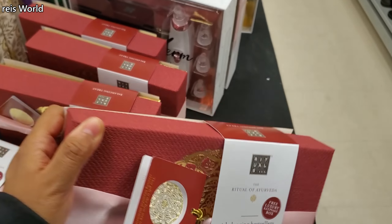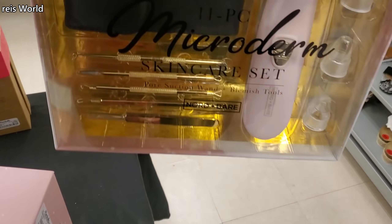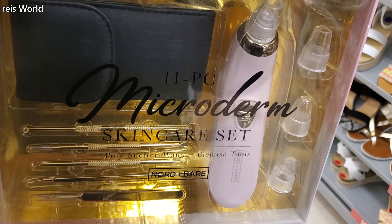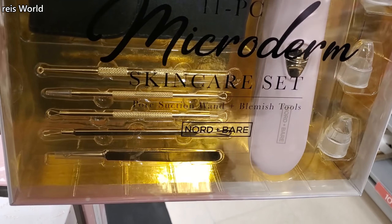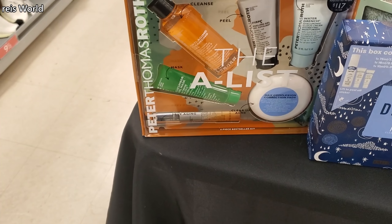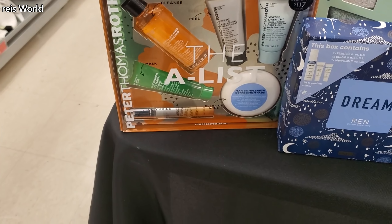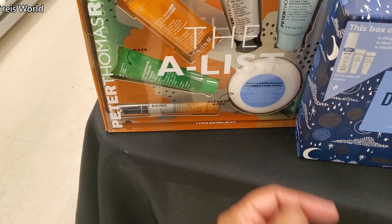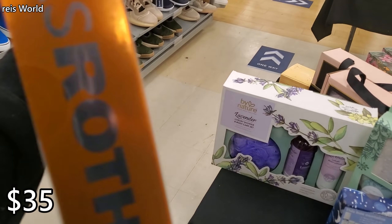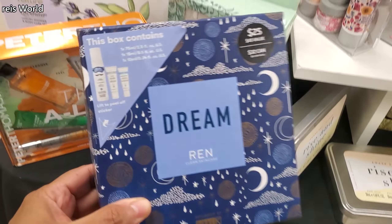I can't find the price on this one. They also have this right here — the microderm skincare set, 11-piece, you get the pore suctioning wand and the tools. $17 for Peter Thomas — you get quite a bit in here: a cleanser, a peel, a moisturizer, correction pads, a mask, and Defy Aging.